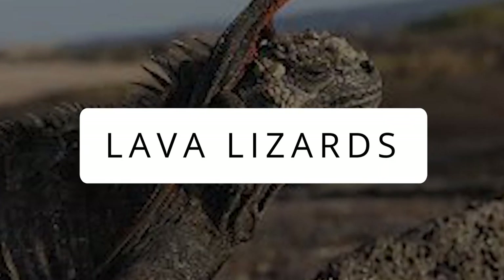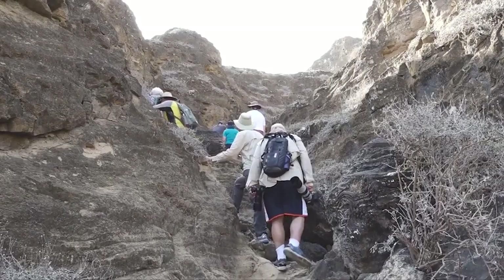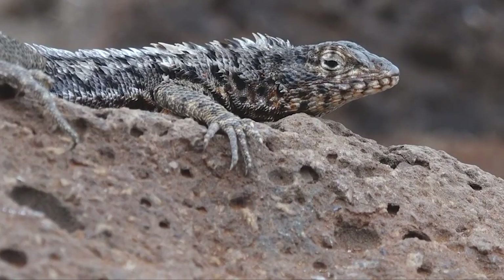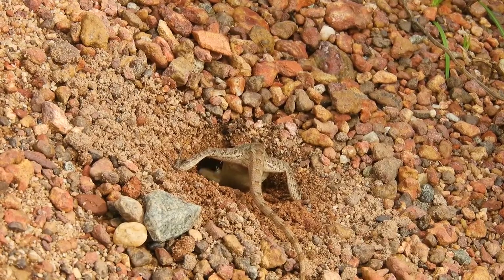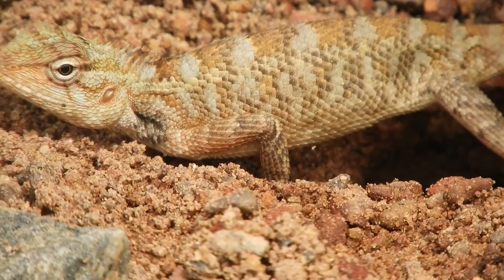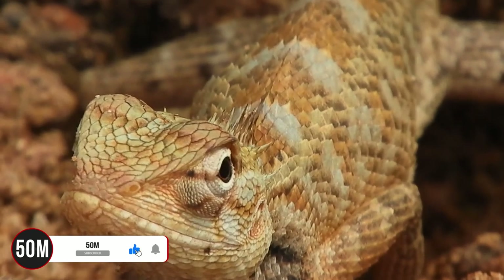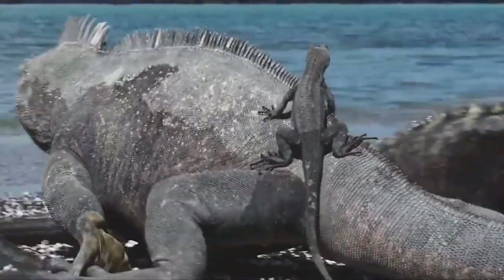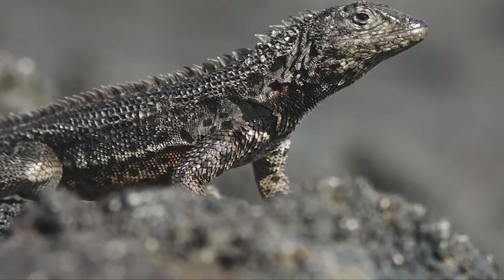Lava Lizard: Often found warming up on sun-baked lava, these miniature iguanas, also known as lava lizards, are some of the most abundant reptiles throughout the Galapagos. By nesting inside the crater, these iconic creatures lay eggs in the warm, soft ash of volcanoes and use the thermal heat to protect their eggs. Their ability to camouflage with their environment is based on temperature or even mood changes, which protects them from their predators.